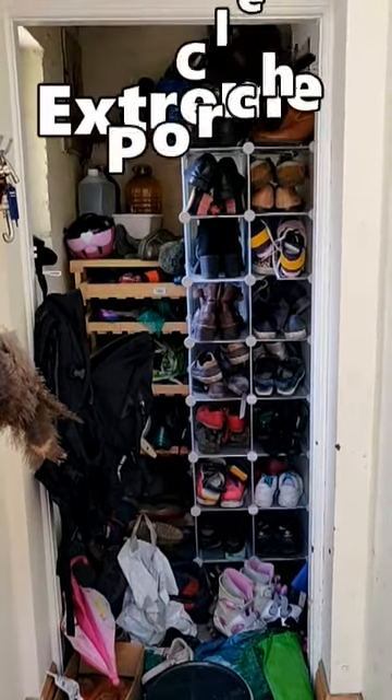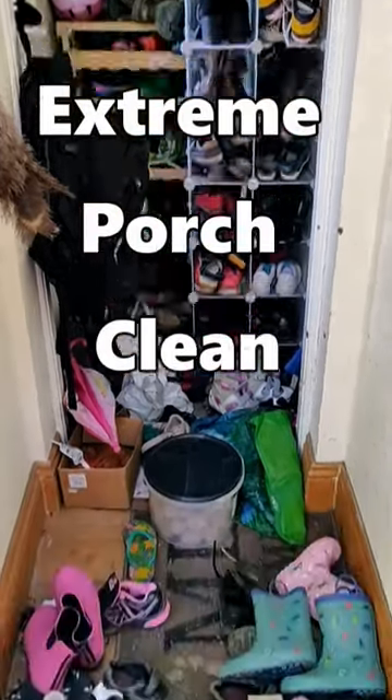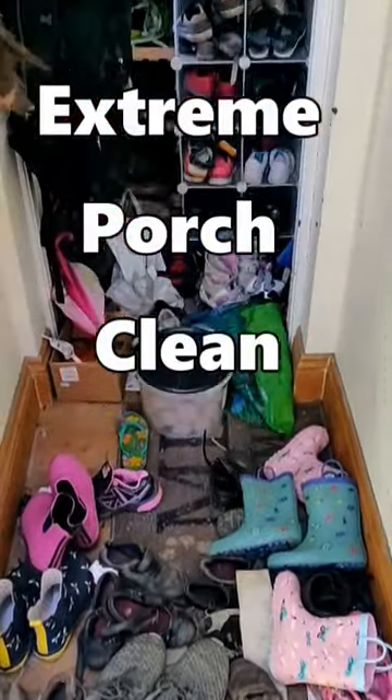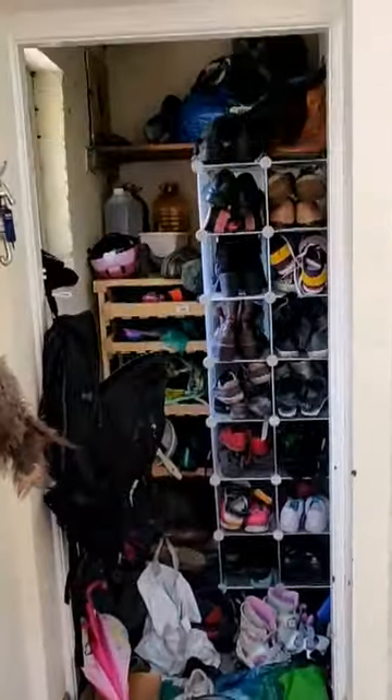Hello and welcome to Healer at Home. Today we're going to have an extreme porch declutter cleaning session. As you can see, our 7-person household entryway porch is a bit of a mess.